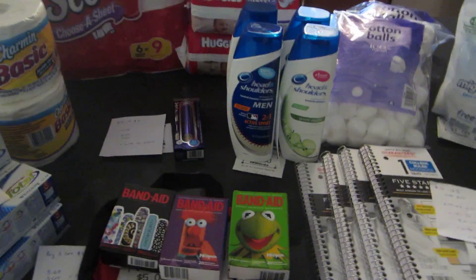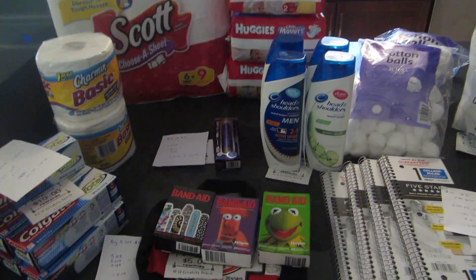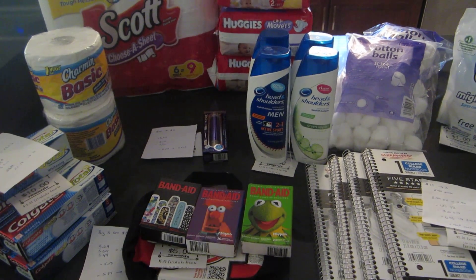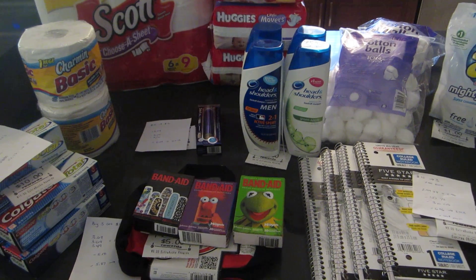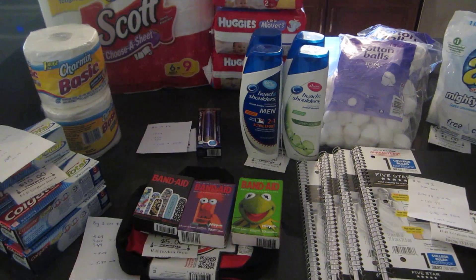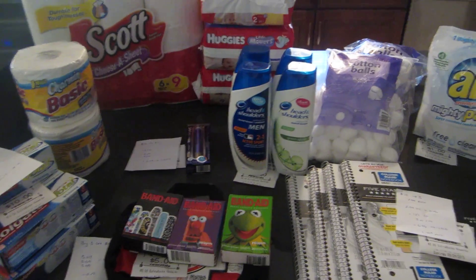I did have some CVS coupons as well. Before any coupons it was $199.00. After all my manufacturer coupons and CVS coupons I paid $31.00 in extra bucks. I got back $37.00 in extra bucks and I have about $2.00 tracking for beauty. So it ends up being an $8.00 money maker.